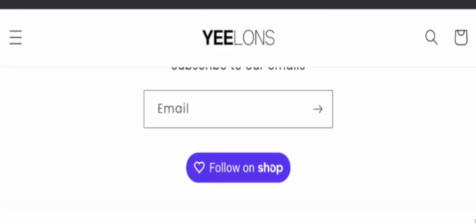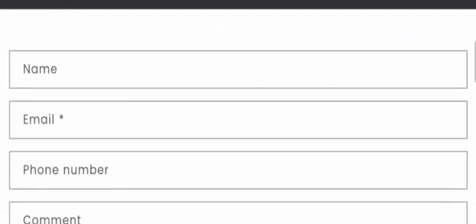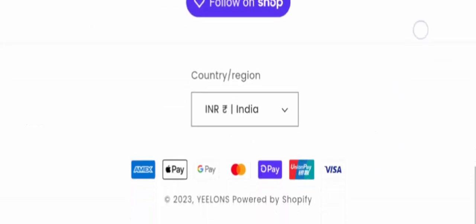Now let's check the contact details. Scrolling down to the contact section — in the contact us details they only provide a query form; they don't provide complete contact details, which is a negative sign for the site. They also have no social media presence available at the present time.